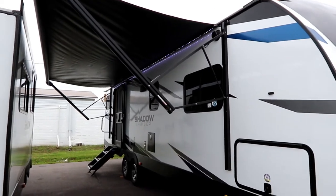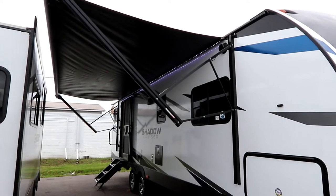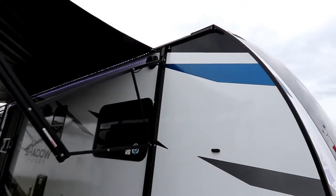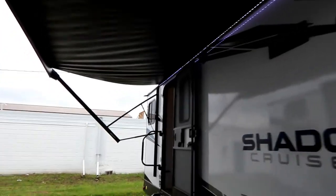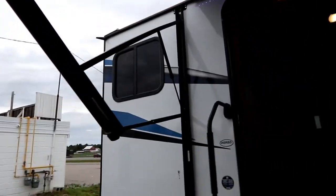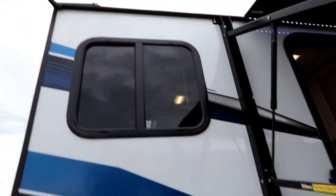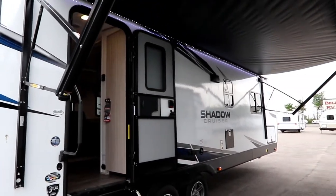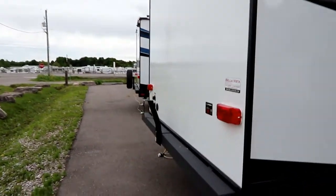A great feature on this 260 is the massive full-power awning with a big LED light strip. When you look at it, it's almost right to the front cap, and at the back it's about two-and-a-half to three feet from the end of the unit — so essentially the entire unit is covered by awning, which is exactly what you want when sitting outside.